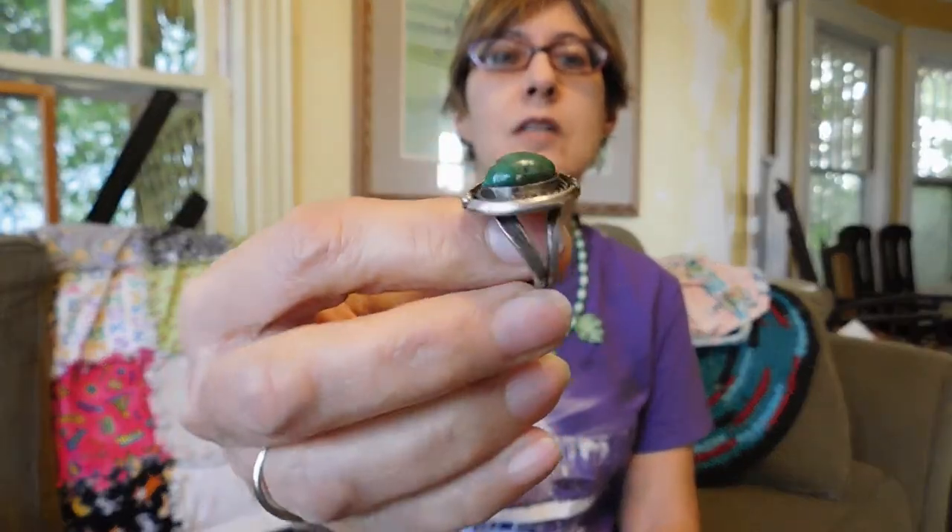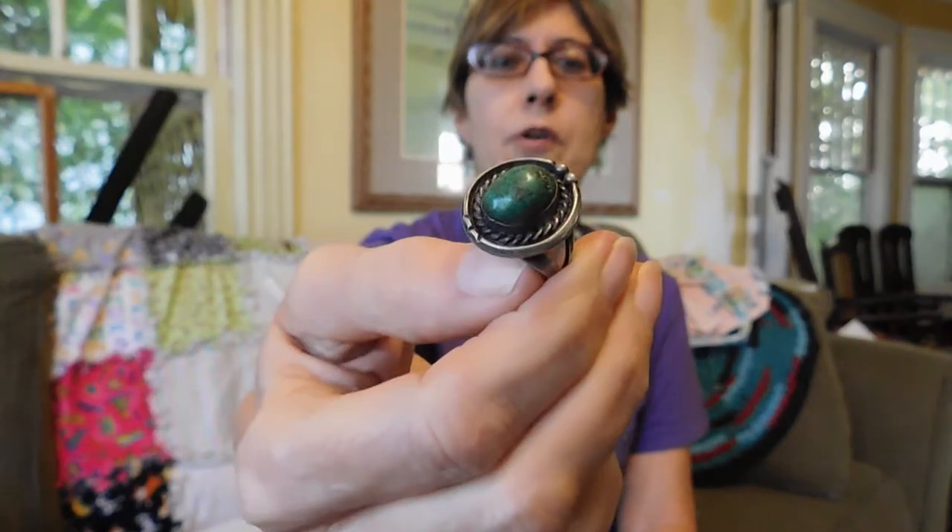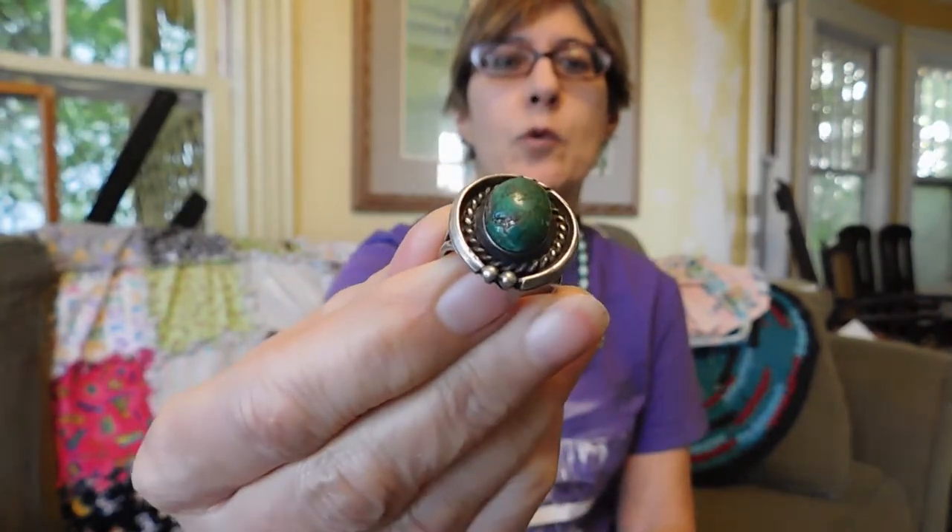And then I got another turquoise ring — it's green turquoise. This one has a couple of little pyrite inclusions, which is different. Something I have never seen before. So I thought that made it kind of special, and that was $15.